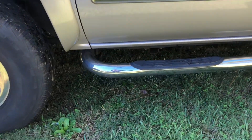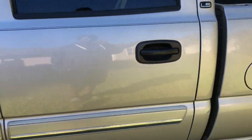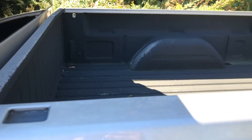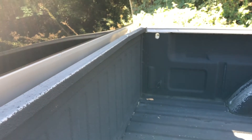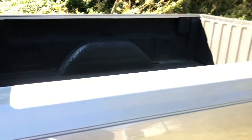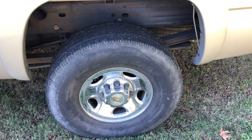The step bars were added — those did not come from the factory, they're aftermarket. It does have dents and dings. It has a factory spray-in bed liner that needs to be resprayed, but the bed liner has held up pretty good. There's a little dip up in the front of the bed as well.